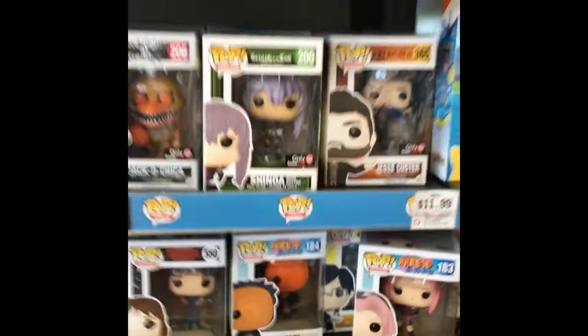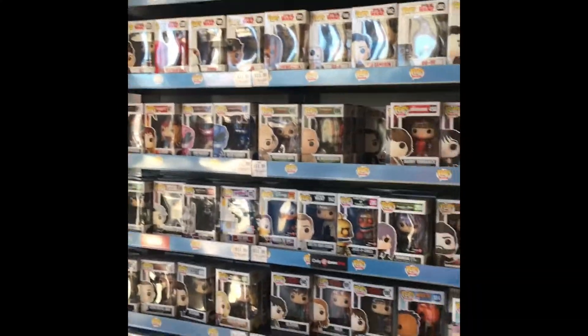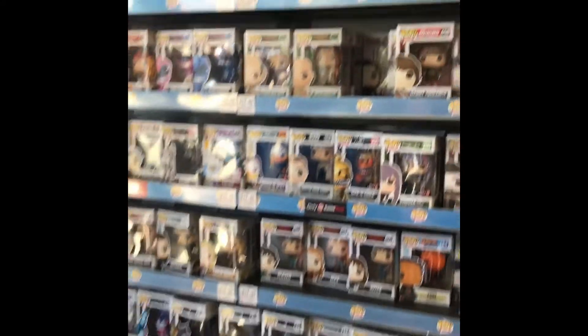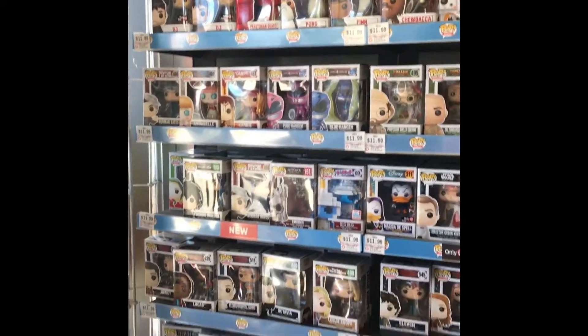Come check them out - Summit Plaza, Hackensack GameStop. As soon as you walk in, the Funko Pops are on your left side. They have some other stuff here if you guys want to take a look.